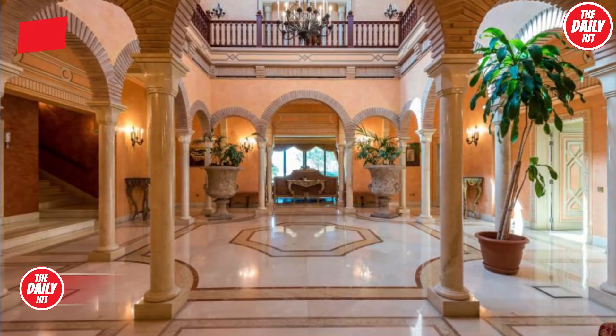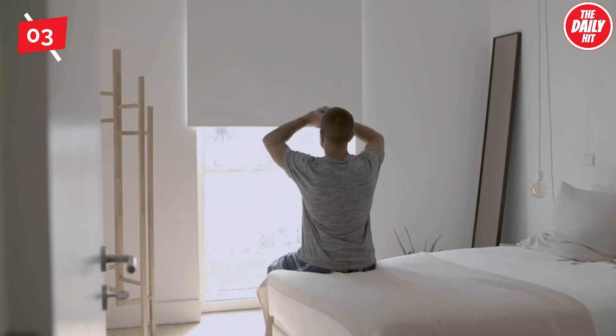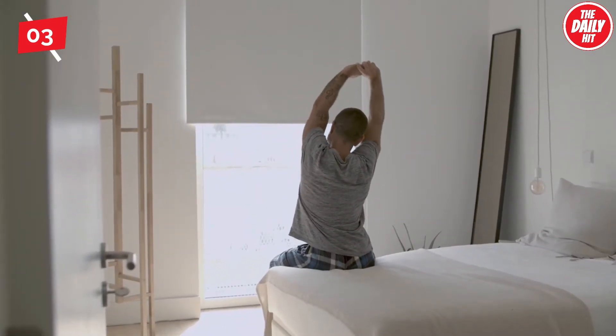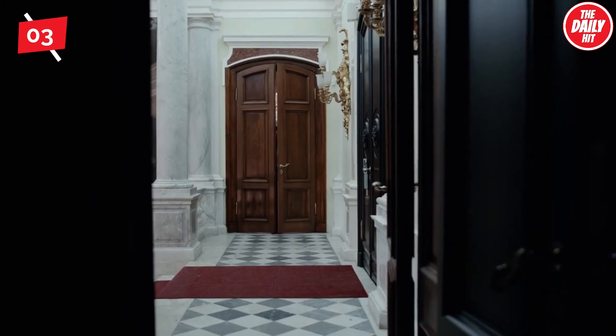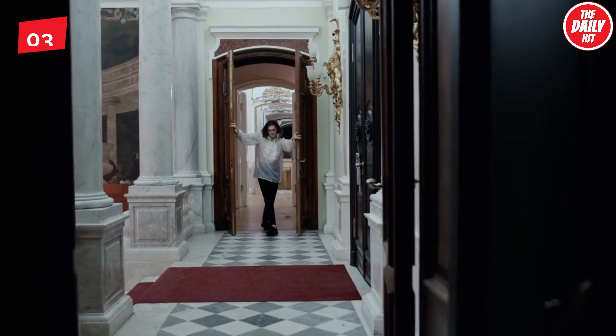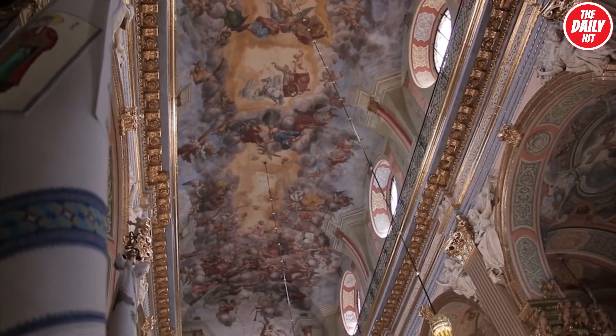Coming in at number 3, estimated at 125 million dirham, this stunning home in Emirates Hills has six bedrooms and reflects pure opulence throughout. With materials sourced from three separate continents, its bespoke features include crystal chandeliers, plush Italian marble, and hand-painted ceilings with gold leafing.